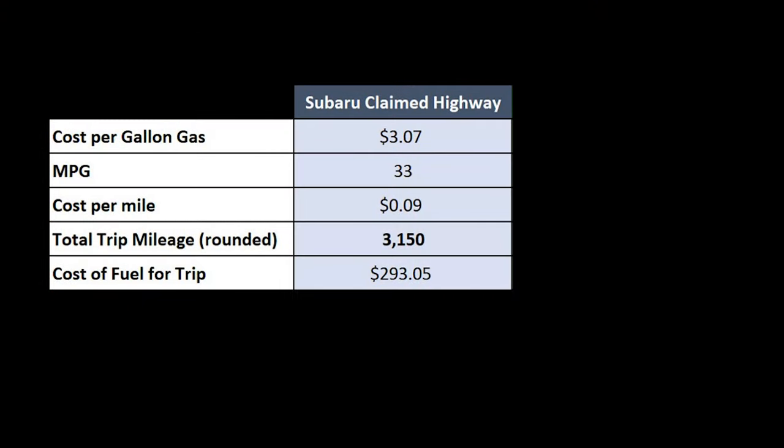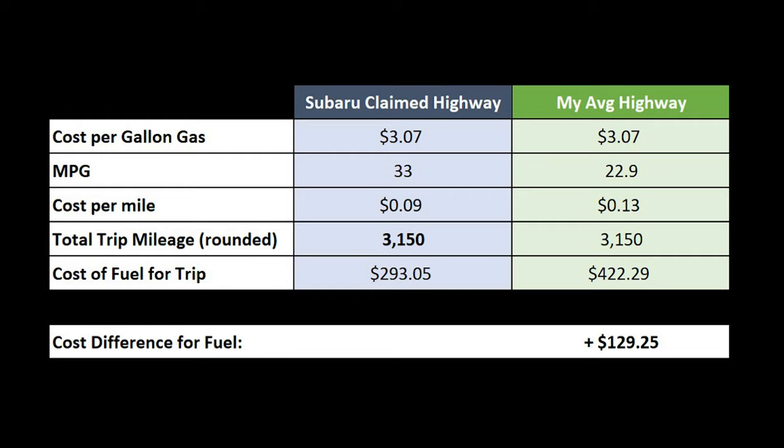Let's look at it another way. The average cost of gas as of this video is $3.07 per gallon. If I had gotten the advertised 33 miles per gallon, my trip would have cost me 9 cents a mile. Instead, at my average of 22.9 miles per gallon, it cost me 13 cents per mile. That means I paid almost $130 more in gas, presumably just because of the mods I've made and the equipment I was carrying.